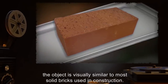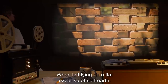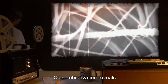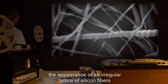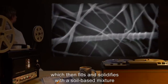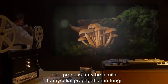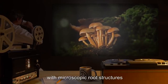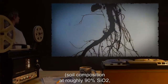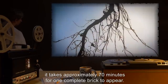By and large, the object is visually similar to most solid bricks used in construction. When left lying on a flat expanse of soft earth, SCP-064 will begin to multiply through an unknown mechanism. Close observation reveals the appearance of an irregular lattice of silicone fibers in the shape of the original object, which then fills and solidifies with a soil-based mixture until it attains the proper mass. This process may be similar to mycelial propagation in fungi, with microscopic root structures mining minerals from soil. Under optimal conditions — soil composition at roughly 90% silicon dioxide — it takes approximately 70 minutes for one complete brick to appear.